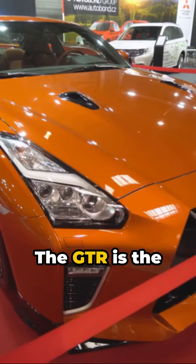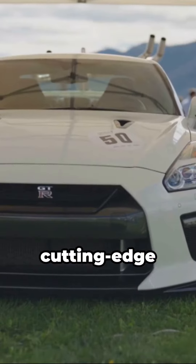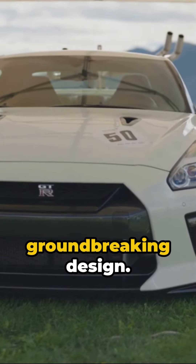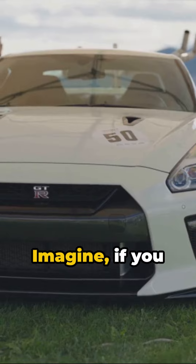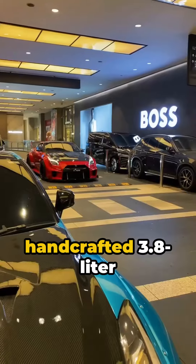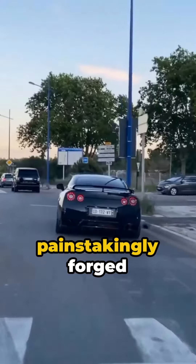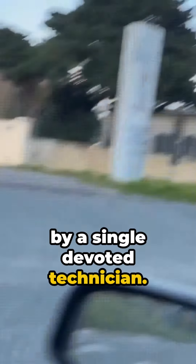The GT-R is the epitome of Nissan's relentless pursuit of perfection, a seamless fusion of cutting-edge technology and groundbreaking design. Imagine the thunderous roar of a meticulously handcrafted 3.8-litre twin-turbo V6 engine, each one painstakingly forged by a single devoted technician.